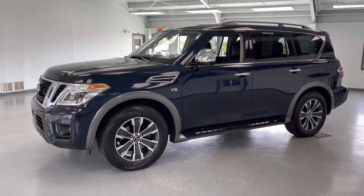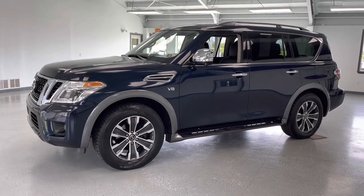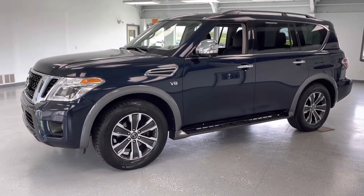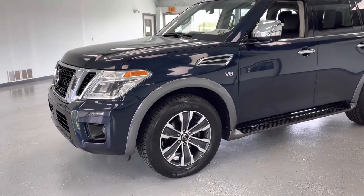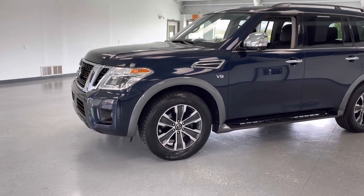Hey everybody, what's going on? This is Trent with All Things Automotive. Thank you for clicking that play button and shopping with All Things Automotive. Today we're going to take a look at a beautiful 2020 Nissan Armada in a beautiful blue — clean CarFax, two owners. We'll get into the mileage here in just a little bit. I'm going to walk around and show you some of the features, advantages, and benefits of owning this vehicle.